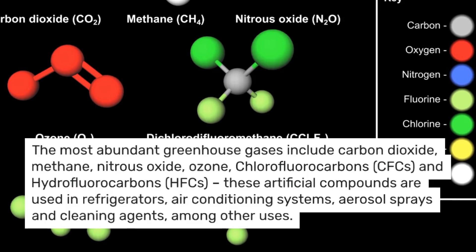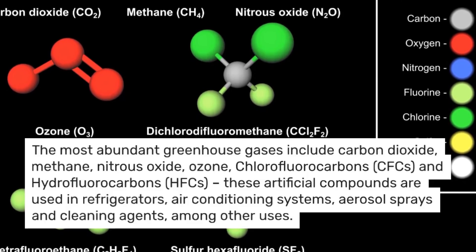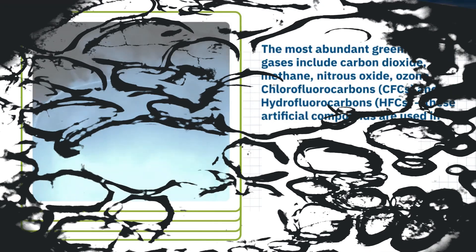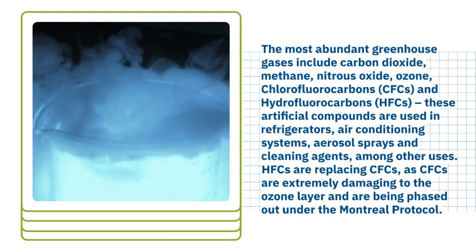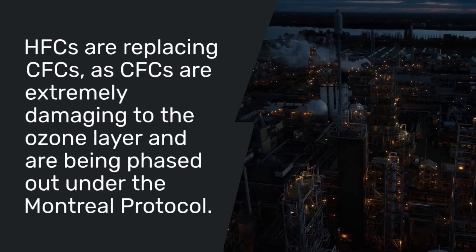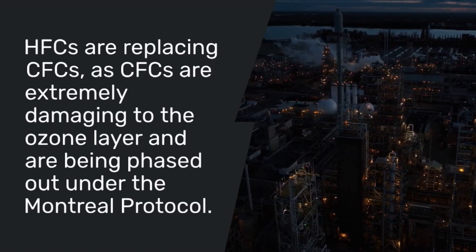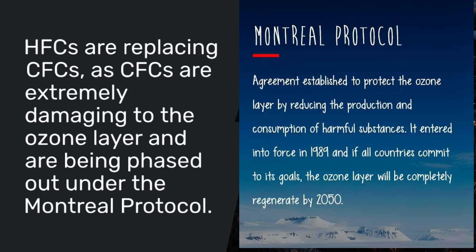The most abundant greenhouse gases include carbon dioxide, methane, nitrous oxide, ozone, and chlorofluorocarbons (CFCs). These artificial compounds are used in refrigerators, air conditioning systems, aerosol sprays, and cleaning agents among other uses. HFCs, which are hydrofluorocarbons, are replacing CFCs as CFCs are extremely damaging to the ozone layer and are being phased out under what is known as the Montreal Protocol.